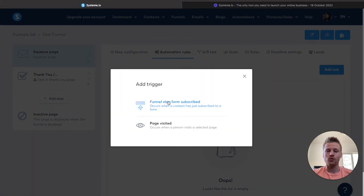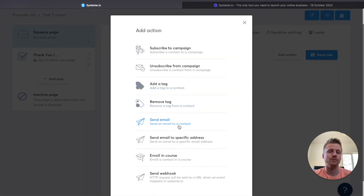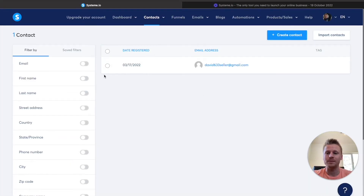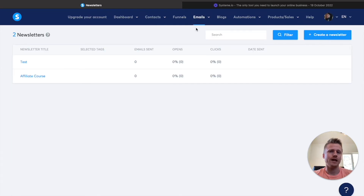After editing the squeeze page, hit save changes and then hit the exit button. Now we can add automation rules that are going to trigger different functions for the emails we collect through that squeeze page. Click on add rule — you can either go with funnel step form subscribed or page visited. We want funnel step form subscribed since we're doing a landing page. You can add actions to these rules, like sending an email immediately after they subscribe. All your contacts are stored inside of the contacts tab, listed by the different tags you create. You can even import contacts from a previous email marketing software. You can have up to 2000 contacts on the free plan, but you can send as many email broadcasts as you'd like.